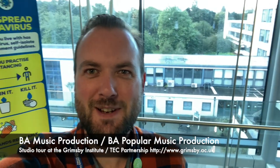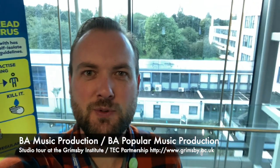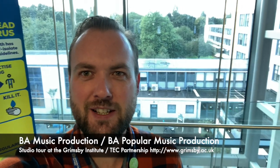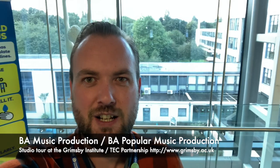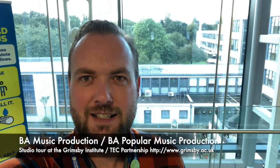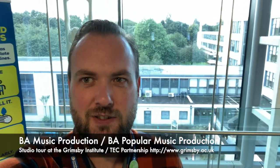Good morning everybody, welcome to the Grimsby Institute. We're going to do a little virtual tour of our studios for those that can't get here. UCAS is on the way, so I thought it would be a really good idea to show off the facilities and let you have a sneak behind the scenes of what we do here.